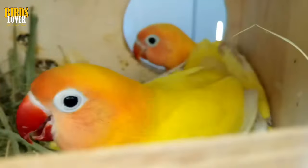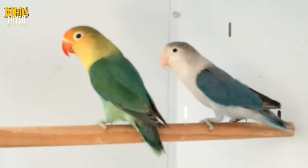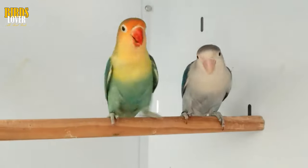Step 3: Compare how the birds flare their feathers. When birds meet each other, they will often flare their tail feathers to show off their own gender and establish hierarchy. When females flare their feathers, the feathers will tend to be straight across and of approximately the same length. Male lovebirds' tail feathers will tend to be shorter at the edges of the tail, causing the tail to appear slightly rounded.